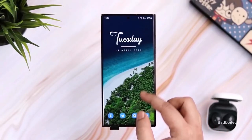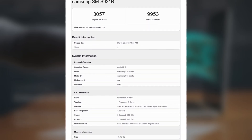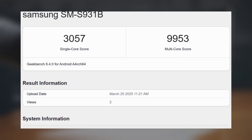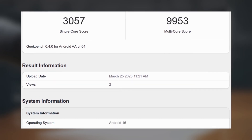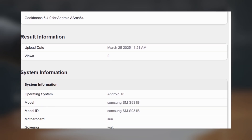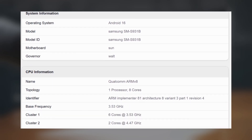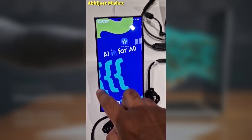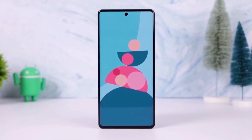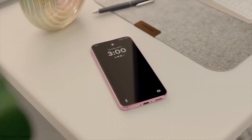The Galaxy S25 has recently appeared in the Geekbench benchmark database running Android 16, One UI 8.0. This is actually the second sighting of the Galaxy S25 Ultra's Android 16 firmware, which was previously found on Samsung's servers. The base Galaxy S25 model has now been spotted with a newer version of the firmware, suggesting that One UI 8 development is moving at a faster pace than before. For comparison, last year the first Android 15 firmware for the Galaxy S24 series showed up around May and July, with benchmarks appearing later on. The fact that One UI 8 is already popping up in benchmarks this early suggests its official release could be sooner than One UI 7.